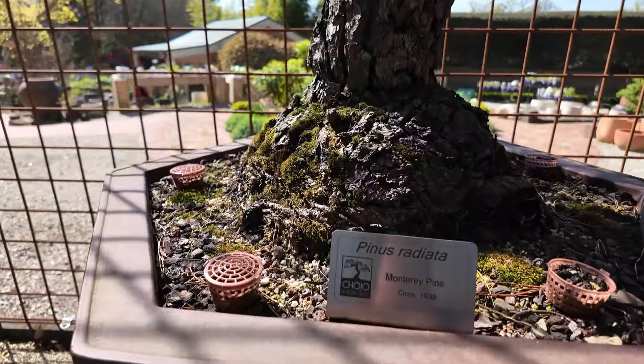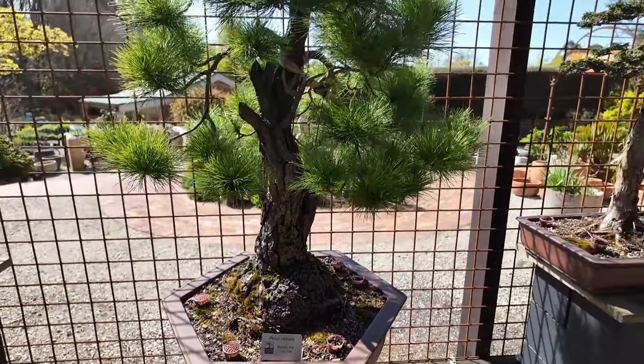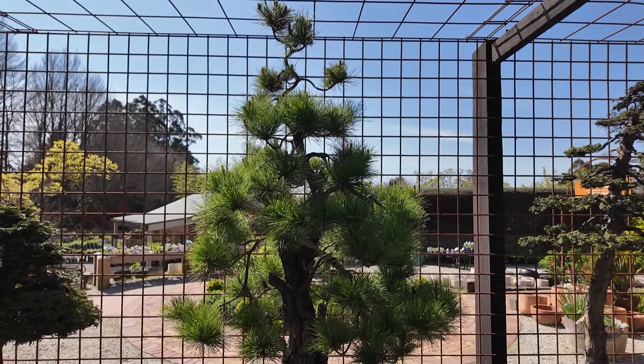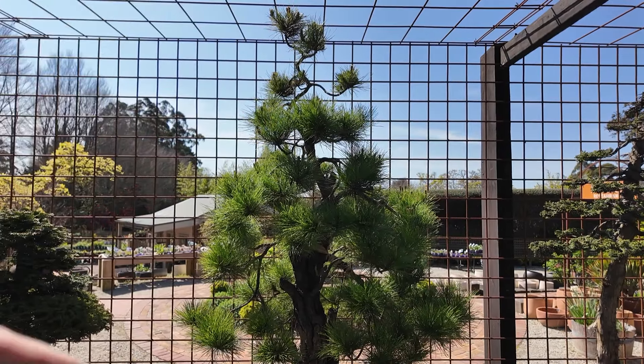Another really old radiata pine. We are thinking we'll probably cut down the apex and create something out of the top here, rather than letting it go all the way up.